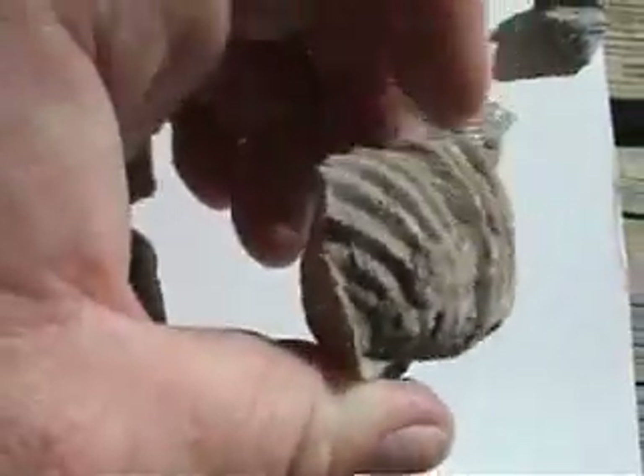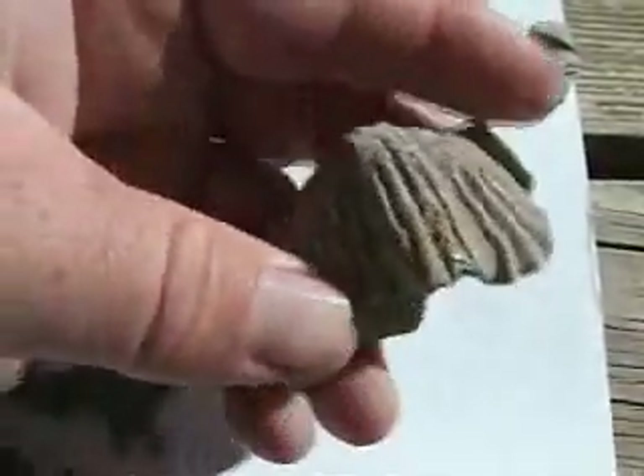Here's Platystrophia ponderosa — almost golf ball sized.